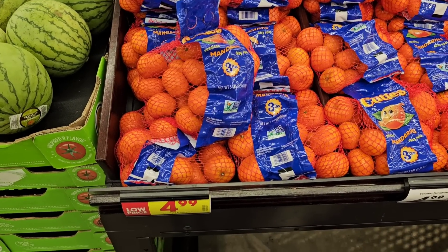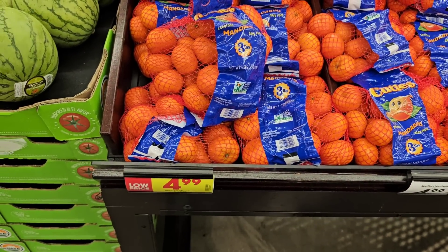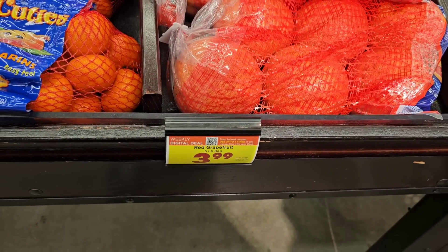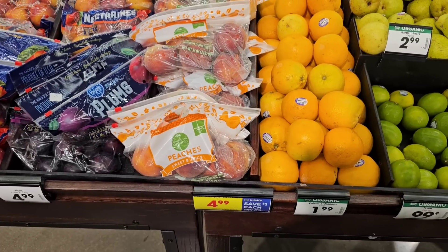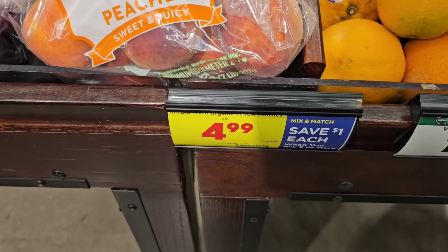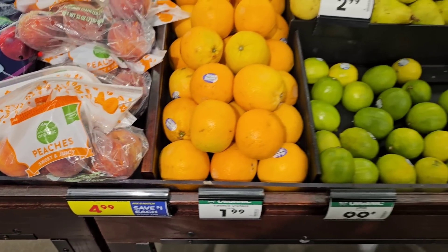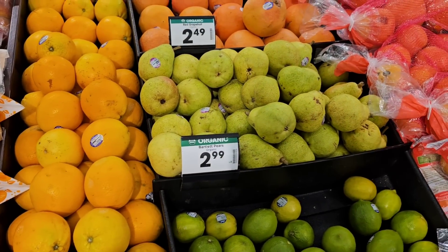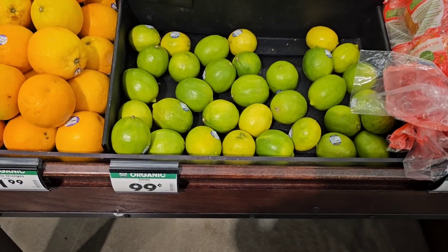Moving over to produce — I noticed they have a locked-in low price sticker on the three-pound bag of mandarins. Hopefully that doesn't go up anymore. Red grapefruit, five-pound bag, $3.99 on a digital coupon, up to five times. They have the Simple Truth Organic Peaches, two pounds, $4.99 when you take part in the buy five or more deal — regular price $5.99. Valencia Oranges Large, $1.99 each. Bartlett Pears, $2.99 a pound. Red grapefruit $2.49 a pound. And organic limes, $0.99 each.